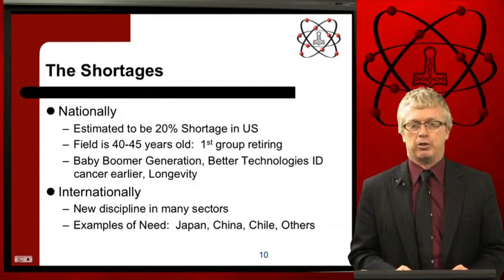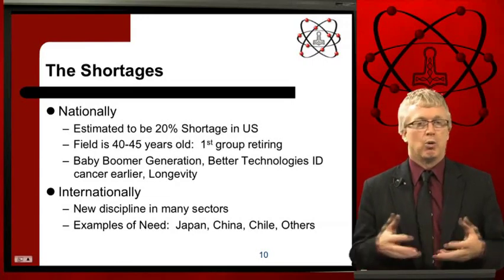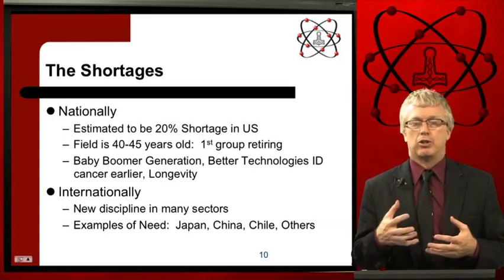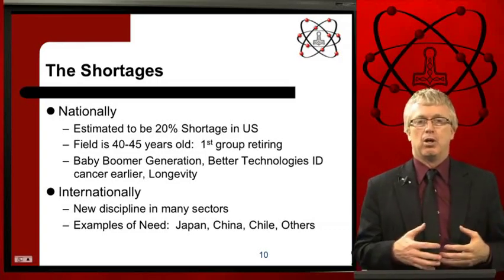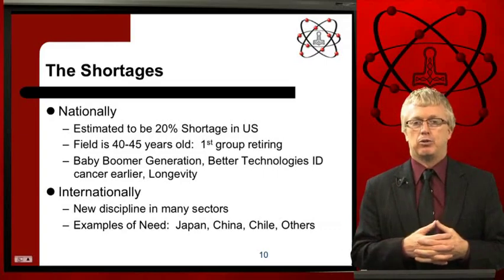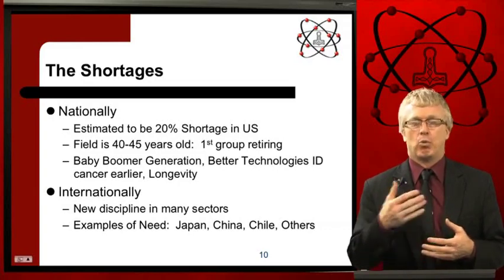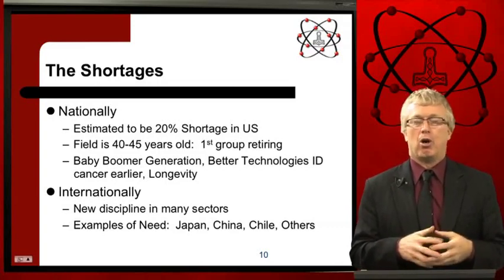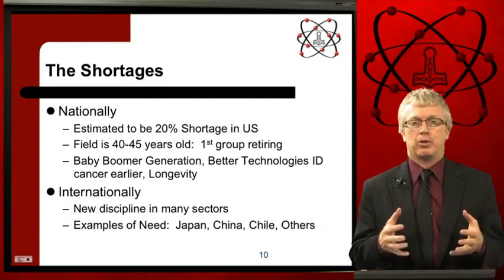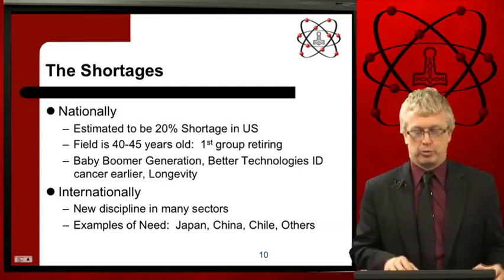Shortages in the United States are 20 to 30 percent. This profession is about 40 years old and the first set of professionals are retiring. We're catching cancer earlier, there's better technology to find it earlier, and people are living longer — all of these lead to treating more potential cancers and there's a shortage of professionals to do that. The same shortage, and even greater, is noticed internationally in countries including Japan, China, Chile, European countries, Russia, and all over the world. We have an opportunity to help cancer patients in Kazakhstan and to reach out to these other countries.